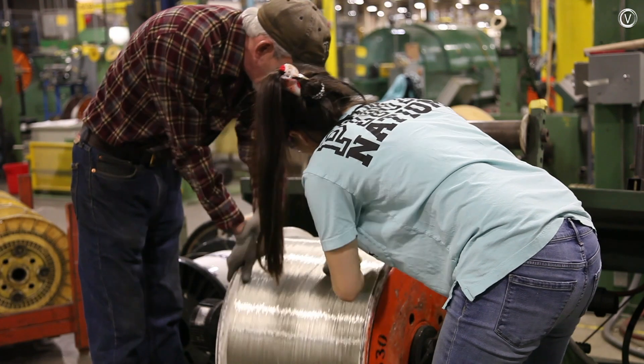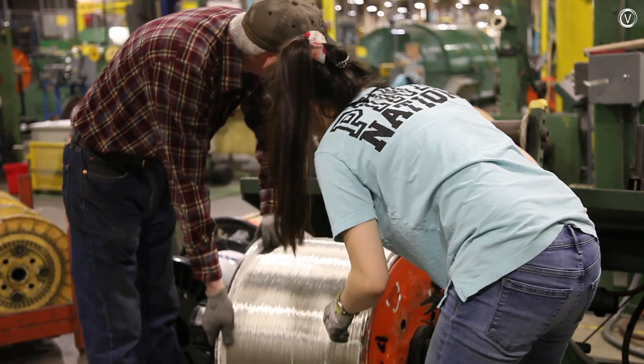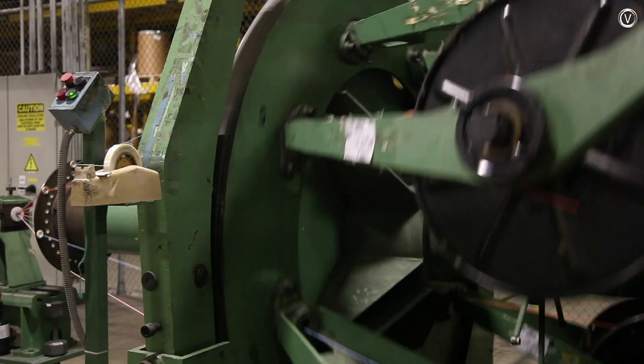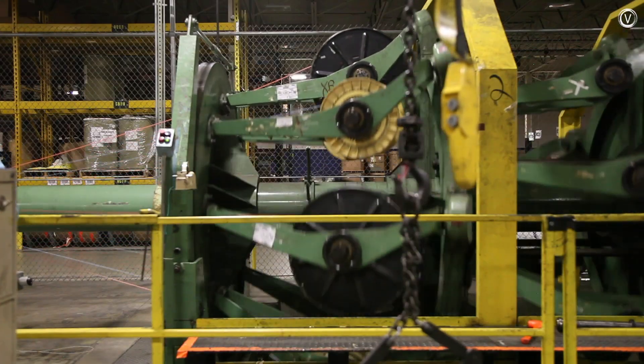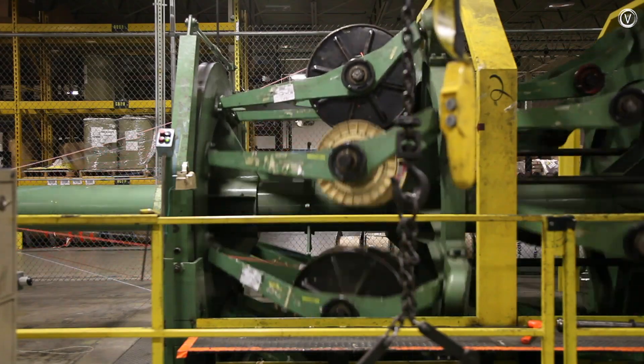For the largest cables, workers load the reels into a planetary machine. Each reel rotates while the full machine revolves, twisting several wires together. Champlain makes cables with up to 20 threads.